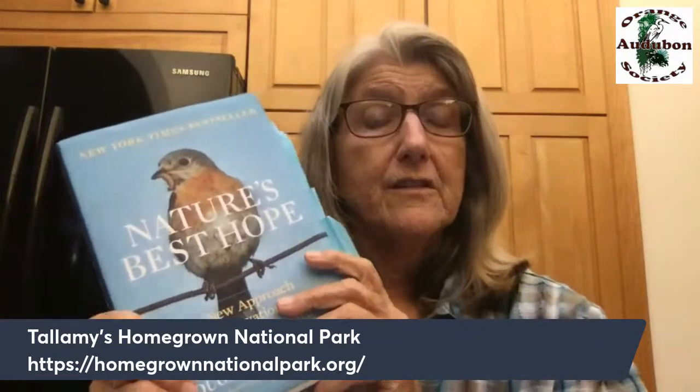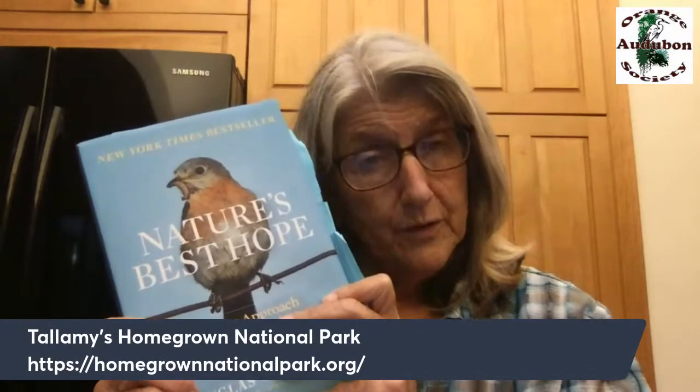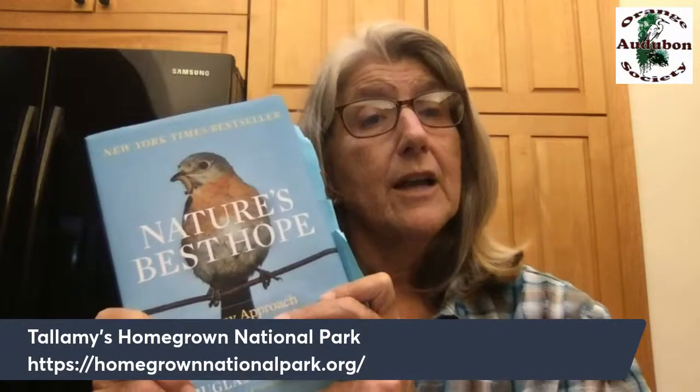My topic tonight is what a mature native landscape looks like. Thanks to Dr. Doug Tallamy — let me show you his books: 'Bringing Nature Home' and 'Nature's Best Hope.' In 'Nature's Best Hope' he references a 2019 study that bird populations are really declining — we've lost 2.9 billion birds over the last 30 years.